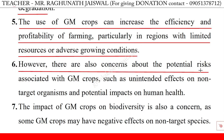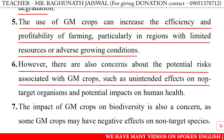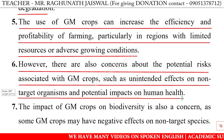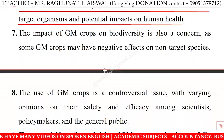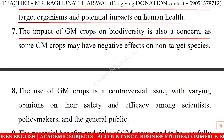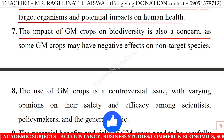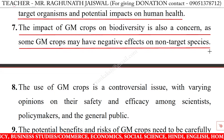However, there are also concerns about the potential risks associated with GM crops, such as unintended effects on non-target organisms and potential impacts on human health. The impact of GM crops on biodiversity is also a concern, as some genetically modified crops may have negative effects on non-target species.